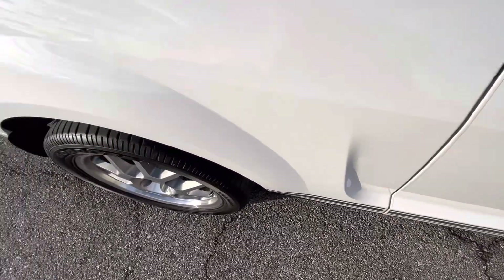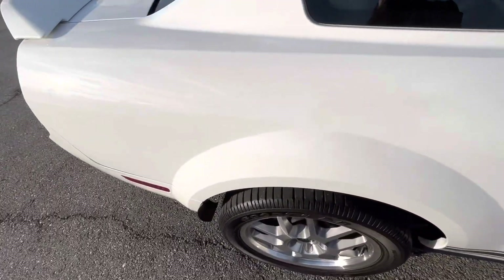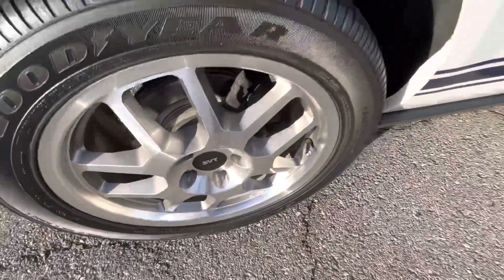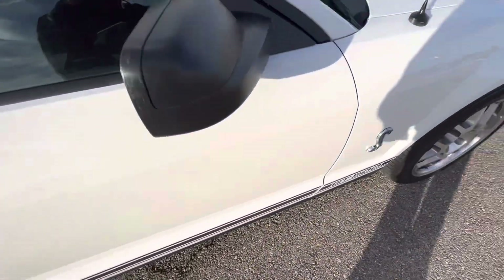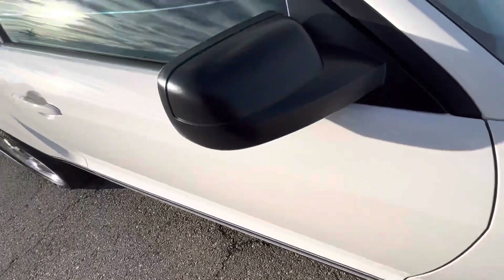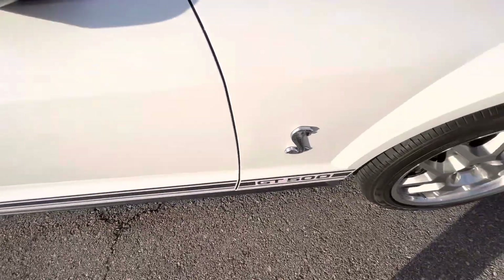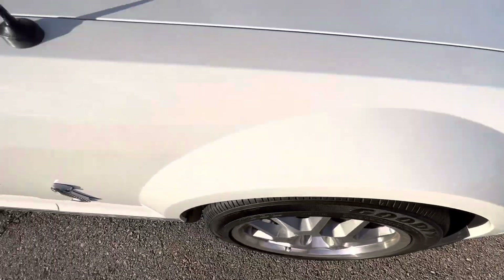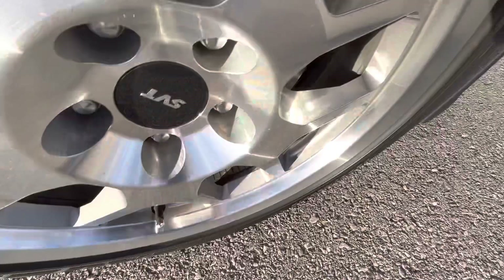Passenger side rear quarter panel — no issues there, looks really good. Rear passenger wheel looks great as well, no flaws. Passenger door looks excellent — no marks, no scratches, or anything like that. Passenger mirror, same as the driver's side, immaculate. Front passenger fender, no issues whatsoever. And the front passenger wheel, again, just absolutely flawless.